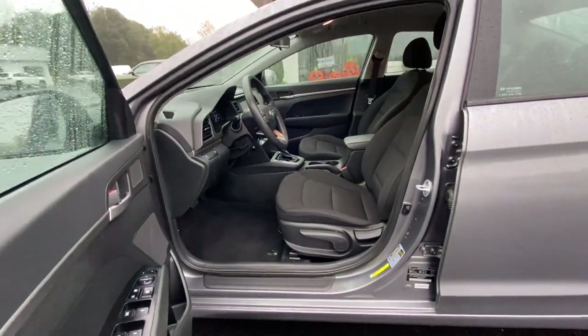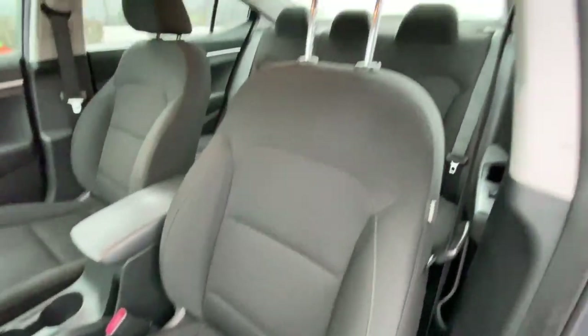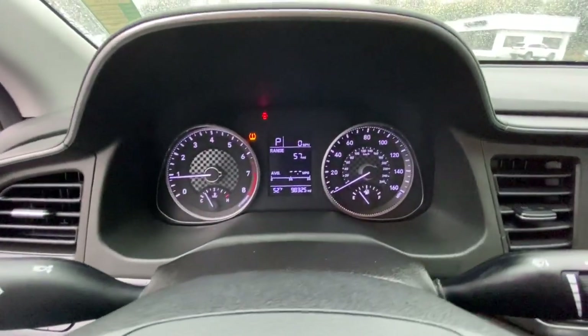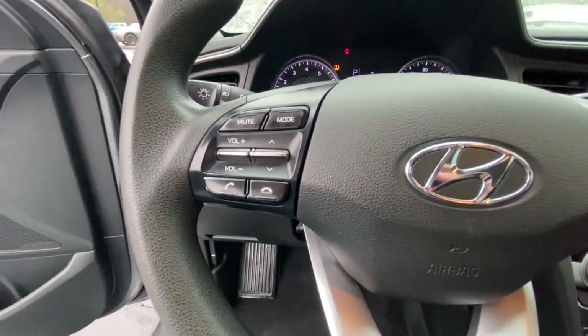The following are some of this vehicle's highlighted options: keyless entry, four-cylinder engine, backup camera, steering wheel audio controls, Bluetooth connection, stability control, intermittent wipers, pass-through rear seat, traction control, and passenger vanity mirror.